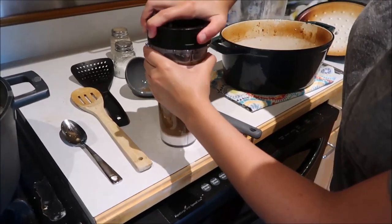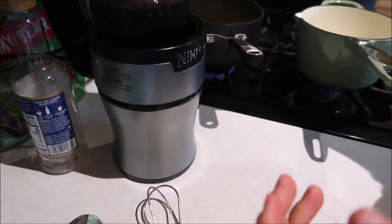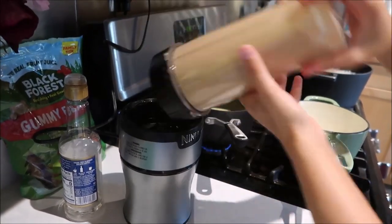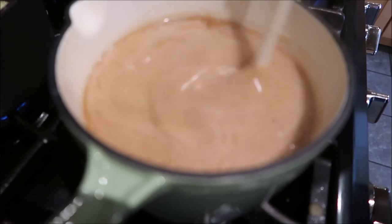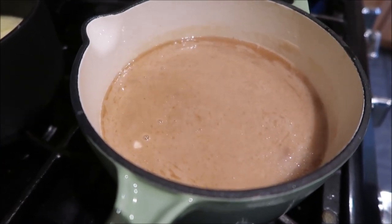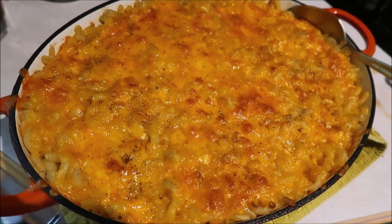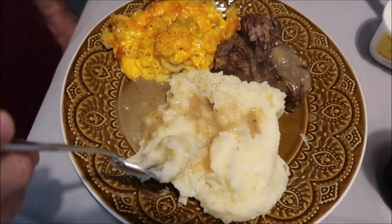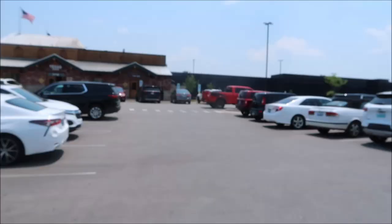She screws the top on the blender cup, flips it to mix the gravy, then dumps it into a sauce pot and adds the rest of the pan juices. You can serve it however you want — they're serving it with mashed potatoes and macaroni and cheese. Ashley's baked macaroni and cheese looks absolutely wonderful. Kevin's plate has mashed potatoes with gravy, roast, and macaroni and cheese. My plate has no mashed potatoes or gravy because I don't like them.